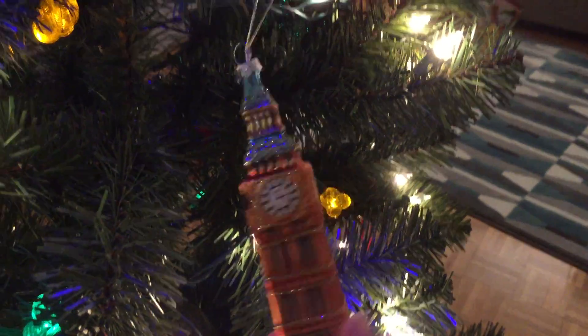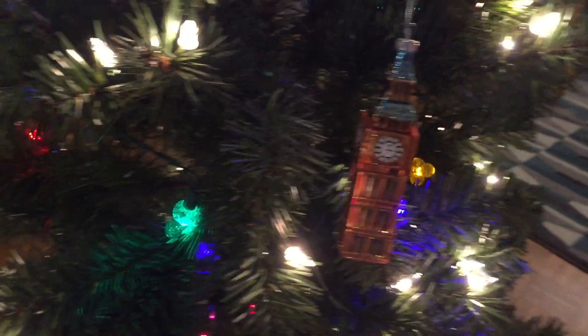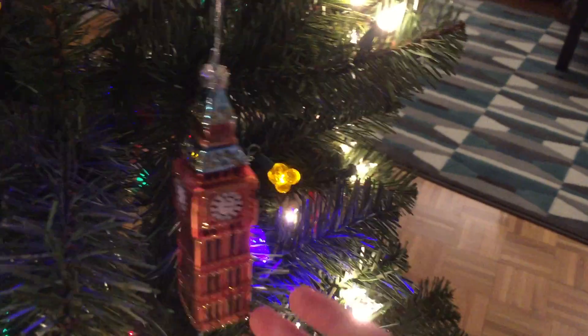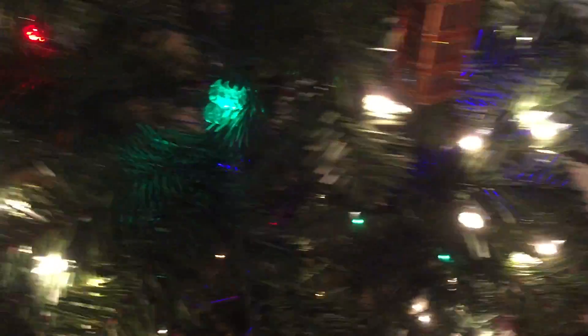This is a Big Ben ornament that I got in London. We were doing a House of Parliament tour and it was in the gift shop, because apparently there's a gift shop in the House of Parliament. So this one is pretty cool. I love this style of ornament. My grandma has a lot of these and I just thought it was really cool. So we have Big Ben.